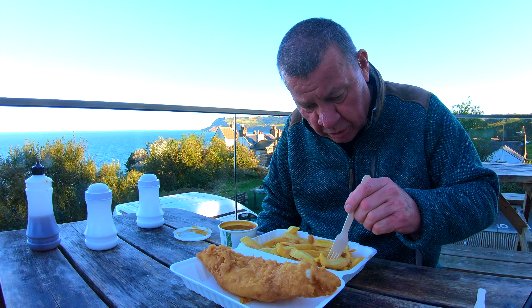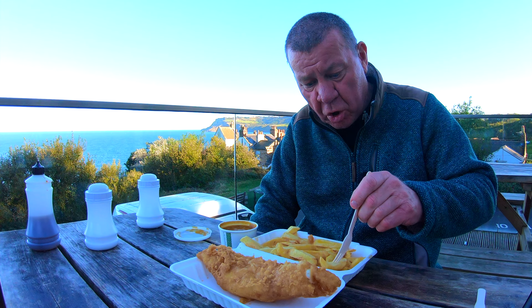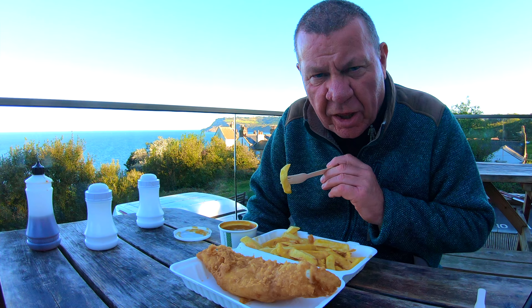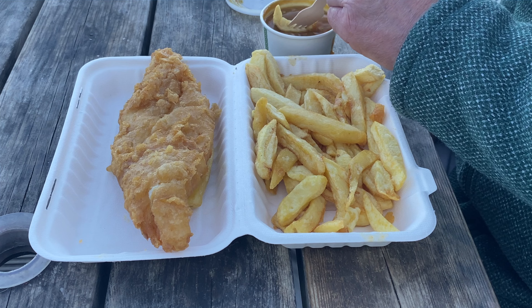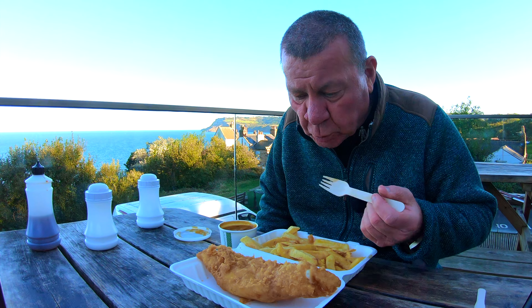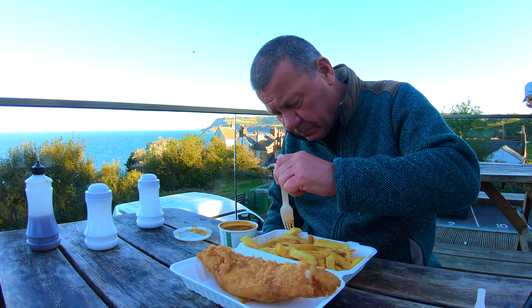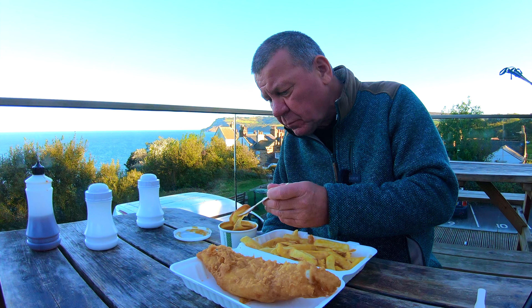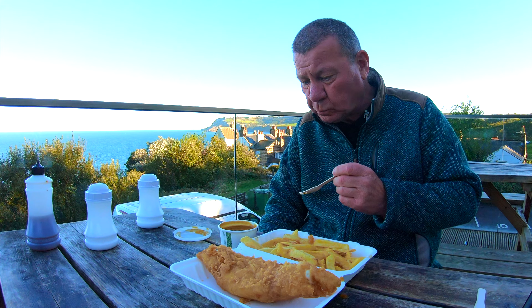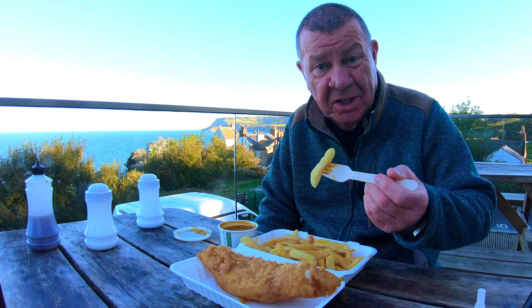Let's get stuck in — I'll try the chips first. Chips look nice, nice appearance. It tastes good too. Let's try a bit of curry sauce. It's not too thick and not too thin — it's a nice consistency. Yeah, very nice. Let's get some more. Good, yeah that looks nice. The chips are crispy on the outside, fluffy on the inside — that's exactly how we like it.